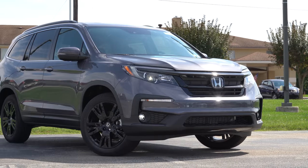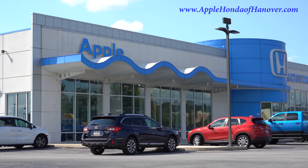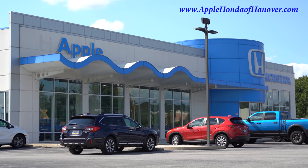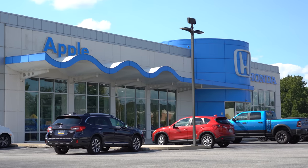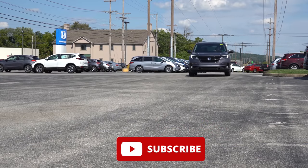What is up, you guys? Welcome back to another one. If you are new to the channel, I am Gold Pony. I do new car, truck, and SUV reviews on YouTube. Today we are in the new 2022 Honda Pilot, courtesy of Apple Honda in Hanover, PA. For more information on their inventory, please feel free to check out the link in the description box below.